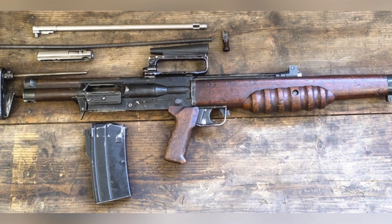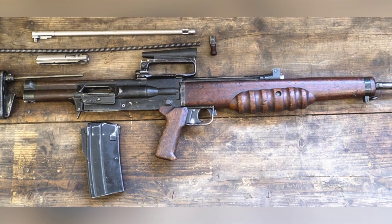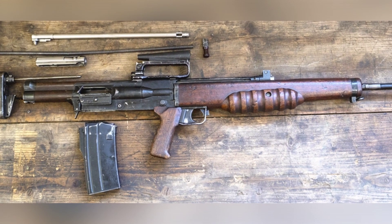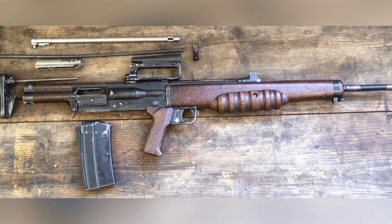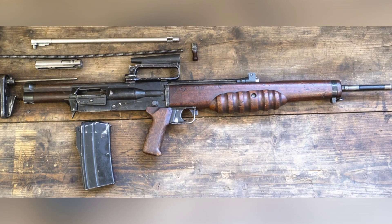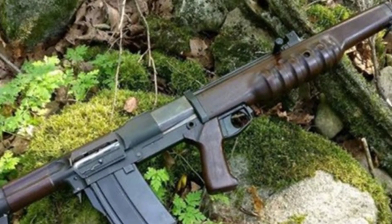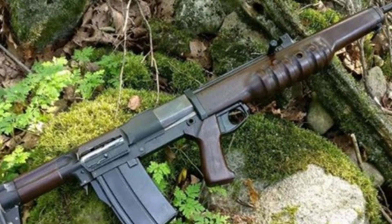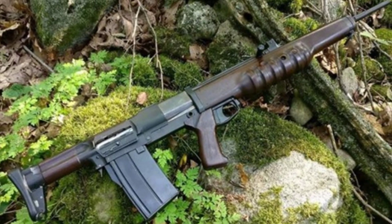After the end of World War II, the Enfield Royal Small Arms Factory initially developed the EM-1 assault rifle using Mauser 7.92mm ammunition. The EM-1 was a bullpup assault rifle, but it was not adopted due to caliber and other issues. The EM-2, as a successor to the EM-1, had a high degree of external similarity, but their internal structures were actually quite different.